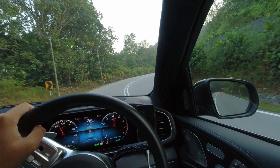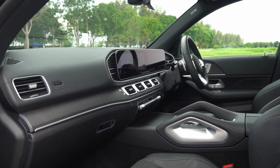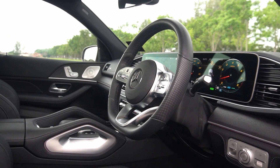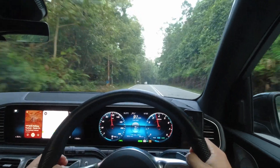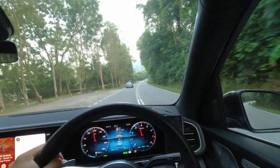Step inside the Mercedes-Benz GLE and you'll be greeted by a dashboard that's instantly recognizable to anyone familiar with the Mercedes-Benz brand. The dashboard features two massive 12.3-inch screens, serving as the instrument cluster and infotainment system. However, Mercedes-Benz is phasing out this interior design, thus making it appear somewhat dated compared to the newer models.